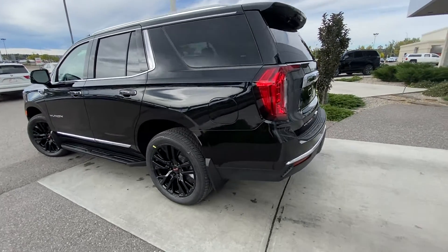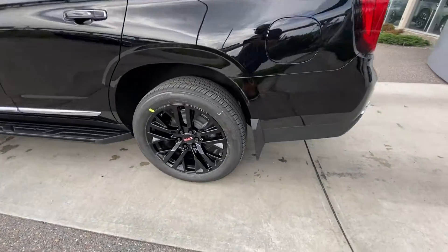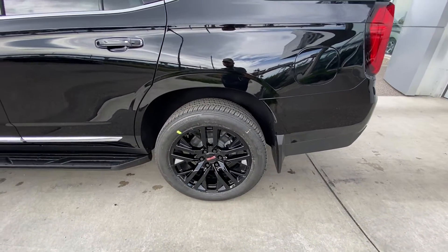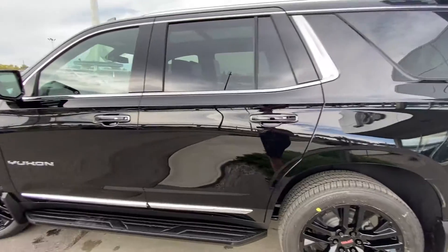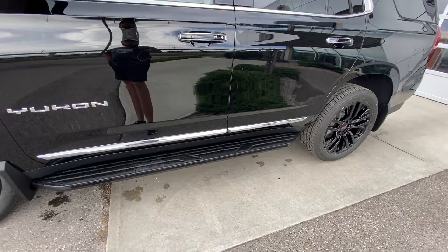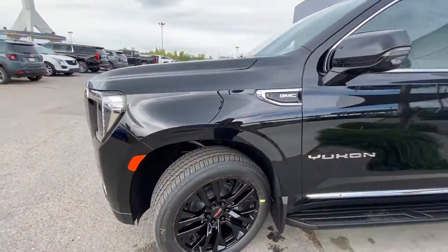Taking a quick look at the exterior of the Yukon SLT, we have the upgraded OEM package, the 22-inch wheel and tire package, alloy wheels, black lug nuts and Bridgestone tires, color-matched door handles with keyless entry chrome inserts.